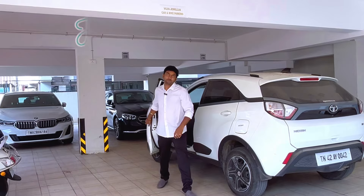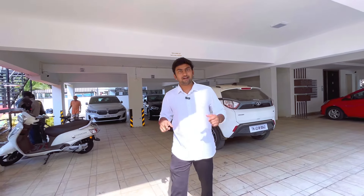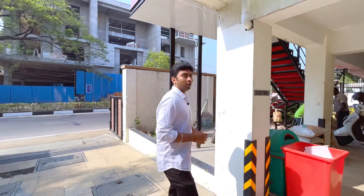Hi everyone! Welcome to my YouTube channel. I am here in Chennai Ananagar Shanti Kaal. I am working in the Will Watch Wells. Let's go!